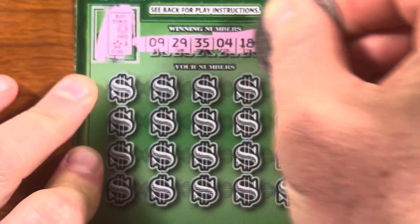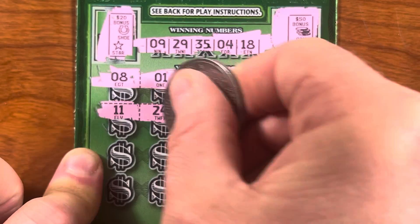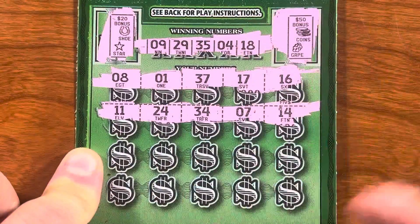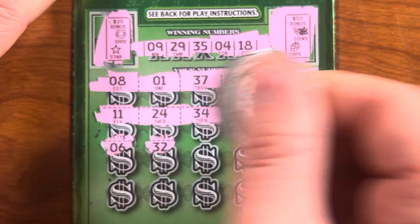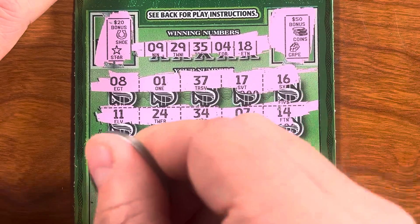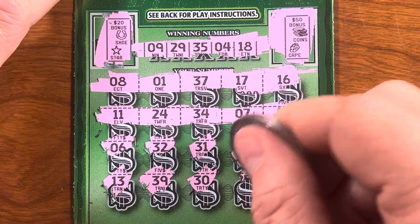Nine, twenty-nine, thirty-five, four, and eighteen. Eight, one, thirty-seven, seventeen, sixteen — well, close in the teens. Eleven, twenty-four, thirty-four, seven, and fourteen. No matches yet.